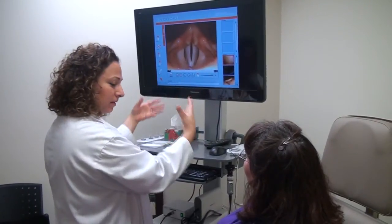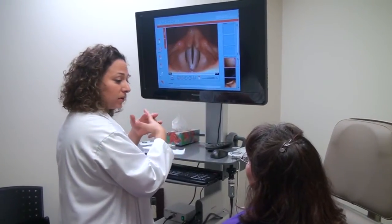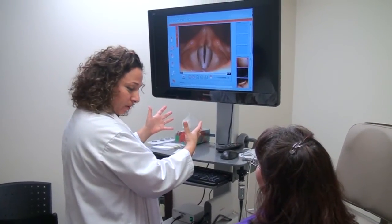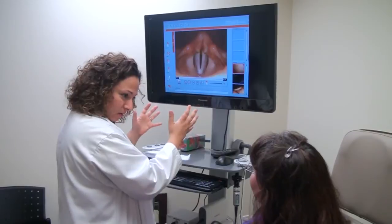This movement you see, that's the mucosal wave of your vocal cord — that's how we make the sound. This is slowed down with this specific equipment, because it's vibrating quite fast.